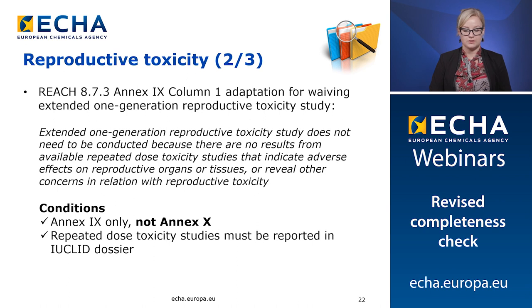The second change concerning the waiving of the reproductive toxicity studies relates to the extended one generation reproductive toxicity study. The REACH Annex 9 provision states that the study only needs to be conducted if adverse effects are seen in the repeated dose toxicity studies. The improved completeness check rules will make sure that this waiving argument is only used at Annex 9 and not at Annex 10 dossiers. In addition, when the extended one generation study is waived per this provision, the rules check that the repeated dose toxicity studies are provided in the relevant sections of the technical dossier.